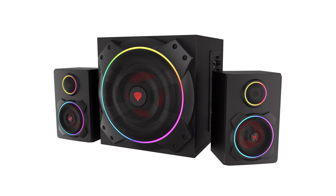Genesis unveils the Helium 800BT 2.1 Speakers with ARGB illumination. Genesis creates a wide range of gaming accessories, and one of its strongest products is the computer speakers Helium series, which has just been expanded with a new flagship model.